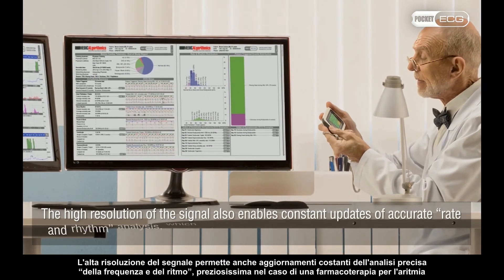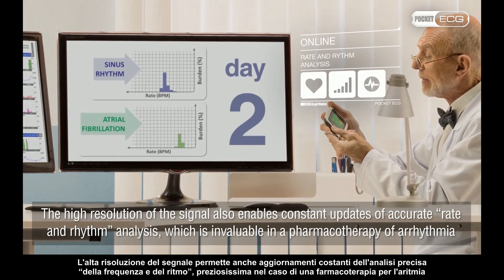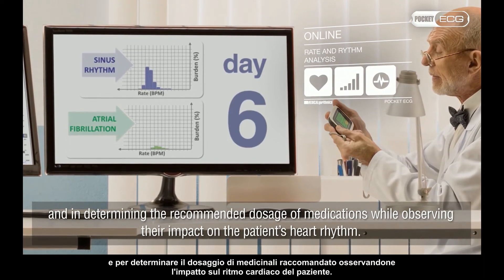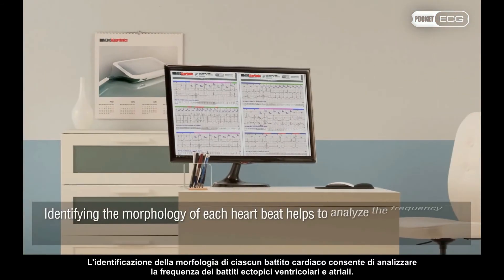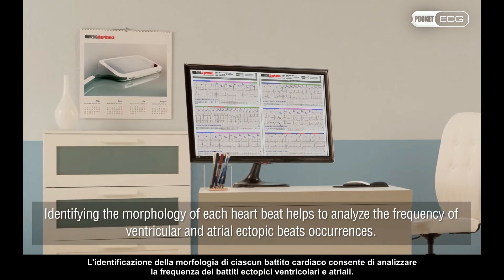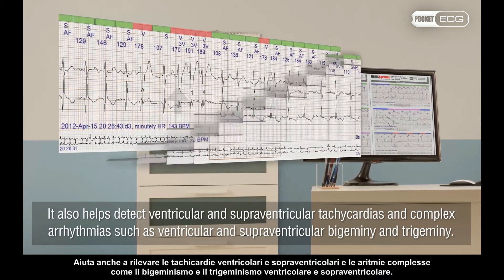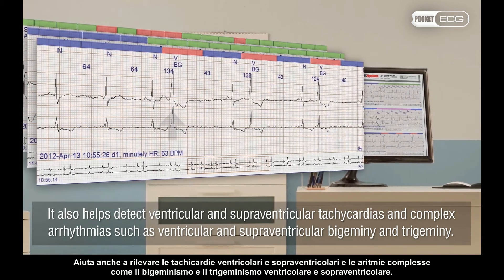The high resolution of the signal also enables constant updates of accurate rate and rhythm analysis, which is invaluable in the pharmacotherapy of arrhythmia and in determining the recommended dosage of medications while observing their impact on the patient's heart rhythm. Identifying the morphology of each heartbeat helps to analyze the frequency of ventricular and atrial ectopic beat occurrences. It also helps detect ventricular and supraventricular tachycardias and complex arrhythmias such as ventricular and supraventricular bigemini and trigemini.